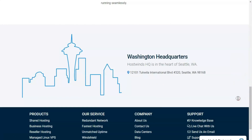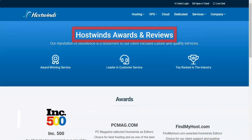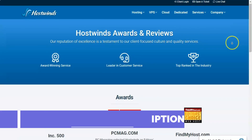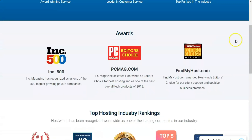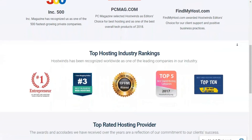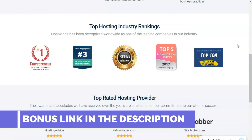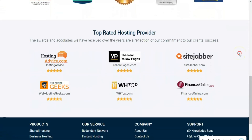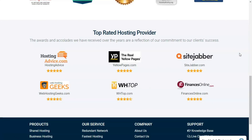HostWinds used to have an impressive 60-day money-back guarantee, but not anymore. Instead, the company offers refunds requested within 72 hours of an order purchase, which falls short of most companies' 30-day money-back guarantees. That short window doesn't give you much time to decide if you want to stick with the company. In addition, the cancel button isn't easy to find — if you decide to quit HostWinds, you must dig through the account management section. Despite its short refund window, HostWinds remains one of the best web hosting services, boasting satisfying customer service, reliable uptime, and attractively priced hosting tiers that appeal to a wide range of people and companies.